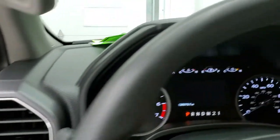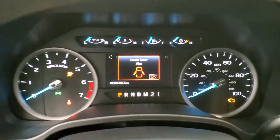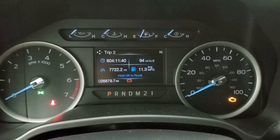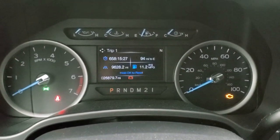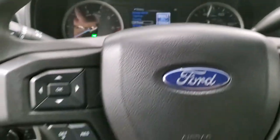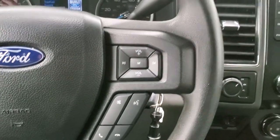We'll hop inside, check out the ignition and the radio, and then we'll start it up and check out under the hood. This truck has 26,879 miles. You can see your trip information as well as all your towing and off-road settings. Instrument cluster is very nice and clean. You get your information and cruise controls on the left and Bluetooth and audio controls on the right.